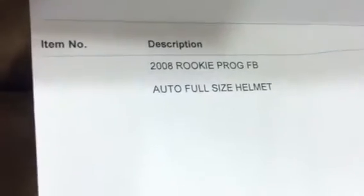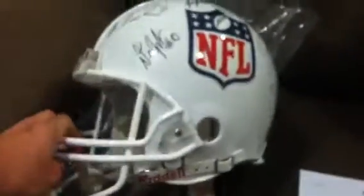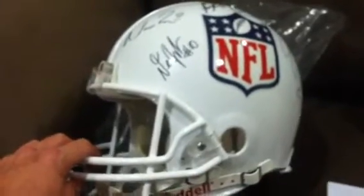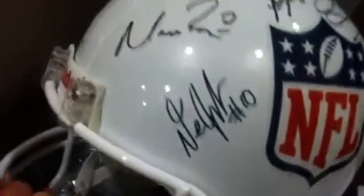I think they attached a receipt to it — 2008 auto full-size helmet. And it's not only an auto full-size helmet, it's an on-the-field helmet, so it's an authentic helmet. This is it — the full-size helmet I pulled out of a retail pack when I bought two packs one time. Pretty cool signatures: you've got Deshawn Jackson, Matt Ryan. You can see the glitter effect on the helmet. I think that's Brian Brom. Jake Long, Jonathan Stewart, Joe Flacco.